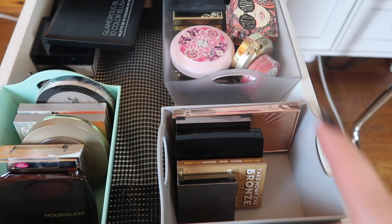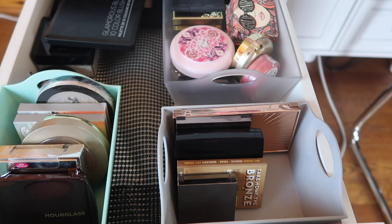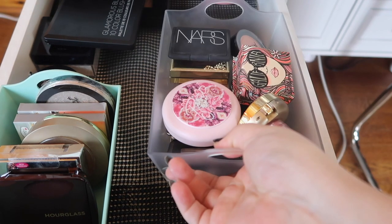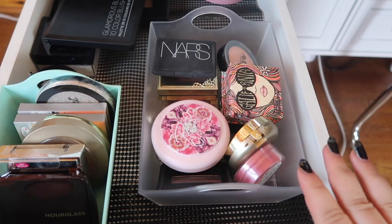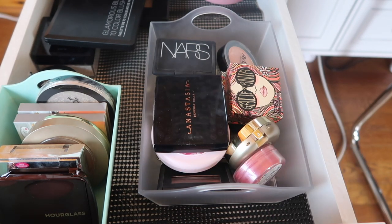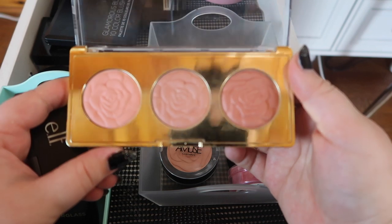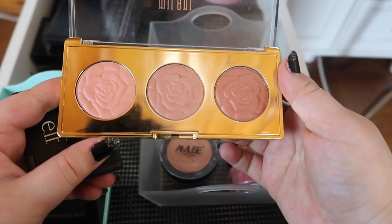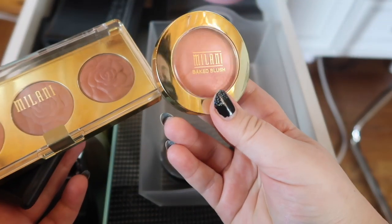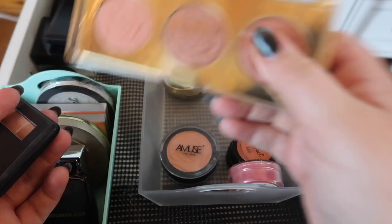Those are all the bronzers and contours I'm keeping, and these are the ones we're decluttering — not throwing out. Now let's go through the blushes and I need to be a little harder here because this is too much blush. Starting with this Milani palette — I really love the Milani blush formula, but I don't think I needed the palette. I have the cult favorite Luminoso and I love Luminoso more than the shades in this palette, so I'm keeping Luminoso and getting rid of the palette.